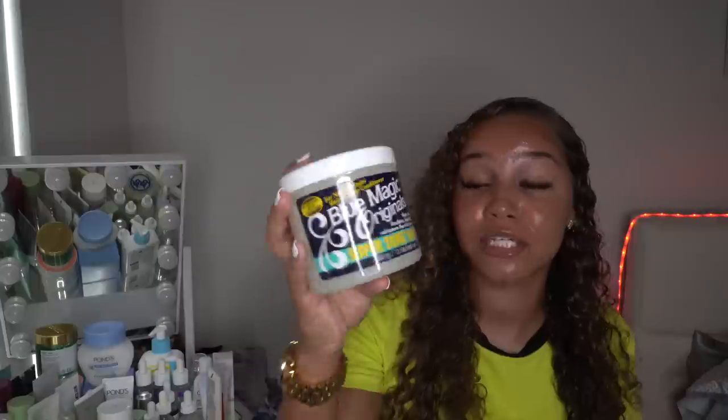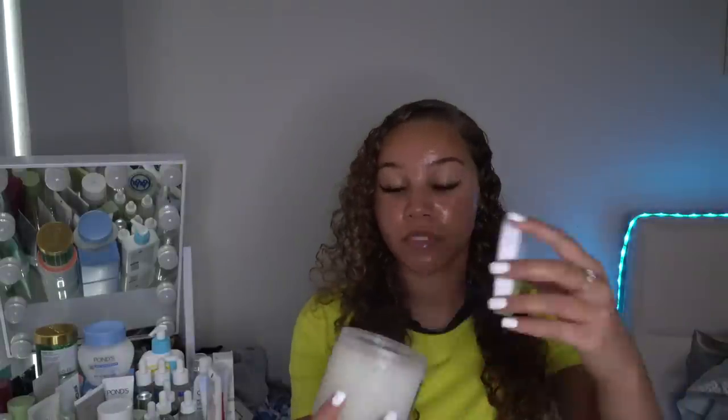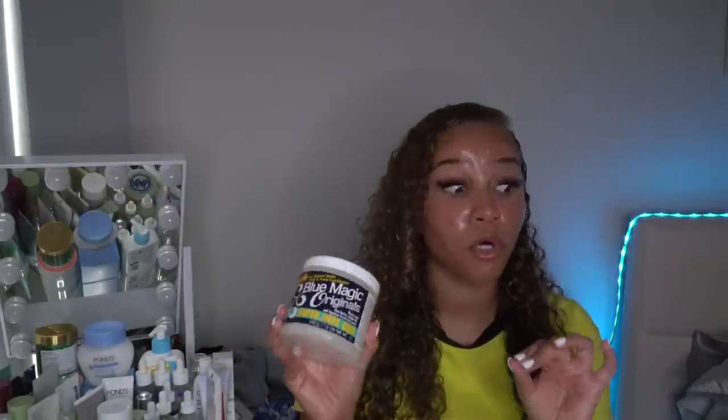I'm seeing people on TikTok bashing grease for hair, saying it's not good for you — but when we were little, wasn't our moms using grease in our hair and wasn't our hair thriving? Grease does great in my hair. I picked up the Blue Magic original super sure grow grease — I use it in my ponytails every time. It's a hair and scalp conditioner. My mom used this in my hair when I was younger and the smell is bringing back serious memories. It has a super fresh fruity smell — not over fruity — and it smells beautiful.